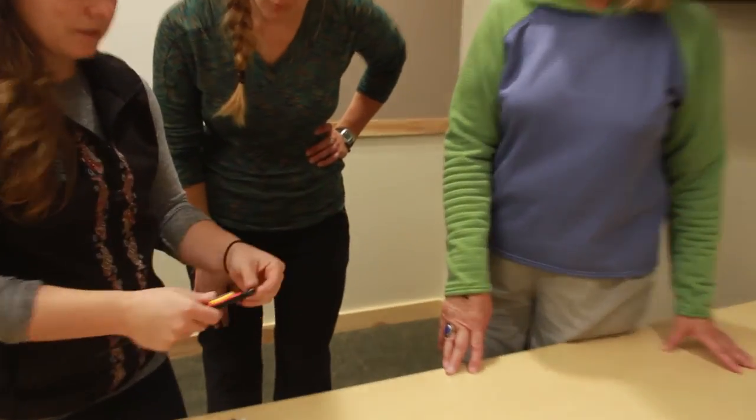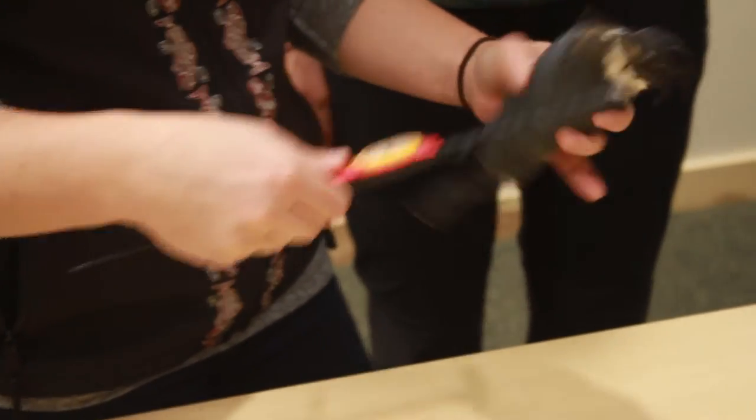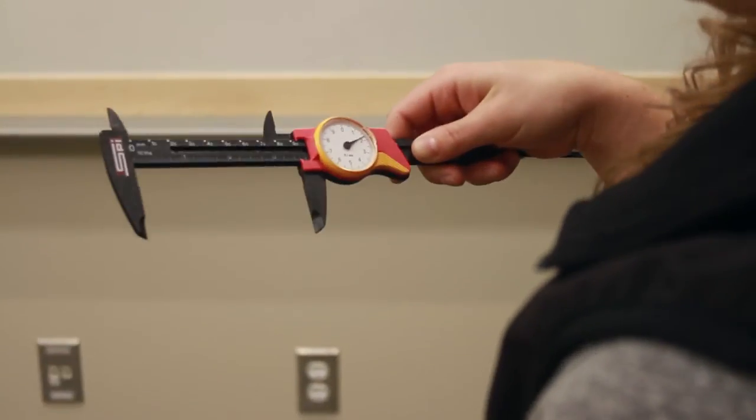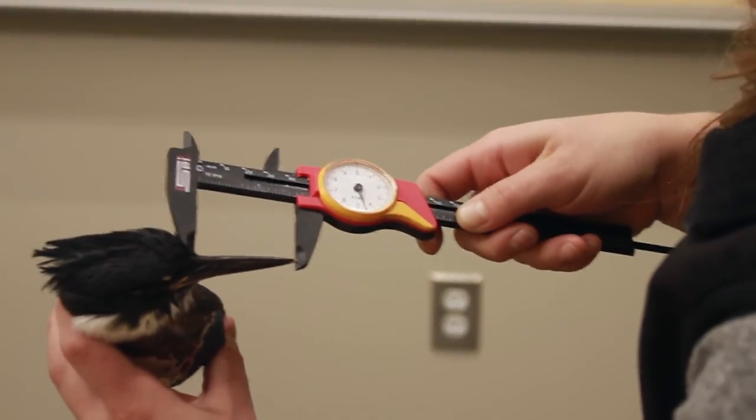These are calipers, and so one thing that we do is measure the head and bill. Well, thanks Ann — I'm appreciative of you holding the dead bird for us.